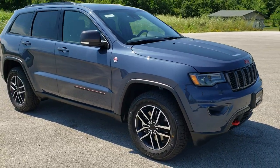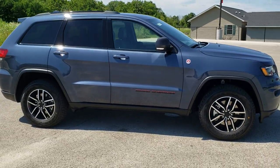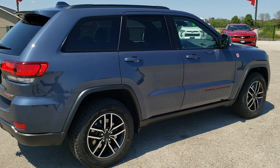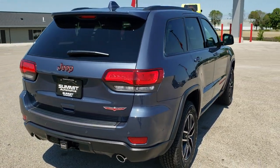This vehicle has the 5.7 liter V8 Hemi motor with MDS, which gives you 360 horsepower. It's going to get you 22 miles per gallon on the highway, 14 miles per gallon in the city, and an average of 17 miles per gallon.